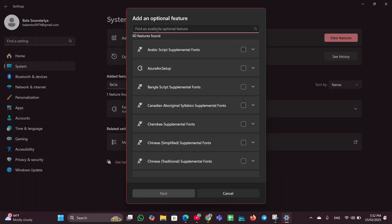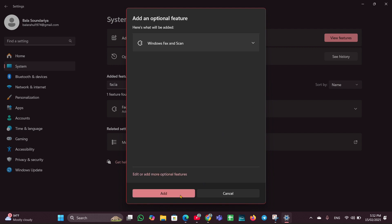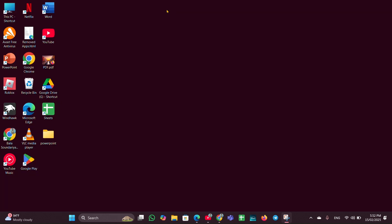If the option is not shown, click on View Features and type 'Facial Recognition'. Once you see the option, check the box, click Next, then click Add. This will install the facial recognition feature on your laptop.